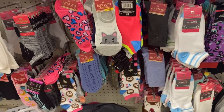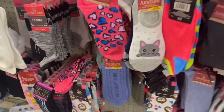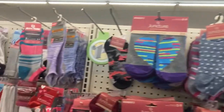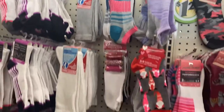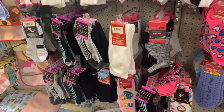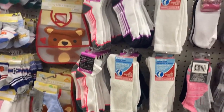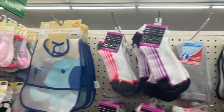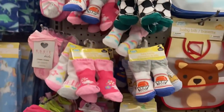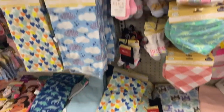If you guys know me, I collect socks and when I see nice socks I buy them, but I really didn't see anything I'd be interested in — it's just regular socks. So this time I didn't buy any, but I just wanted to show you, if you haven't seen these socks at your local Dollar Tree, what they have at mine.